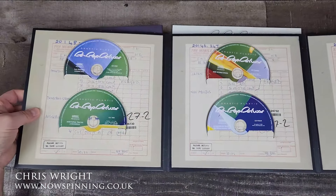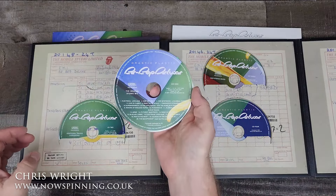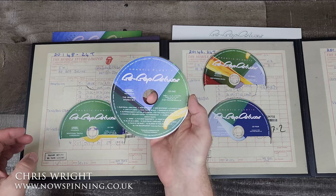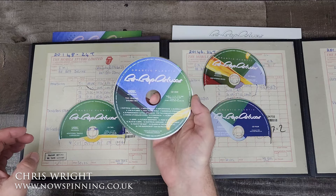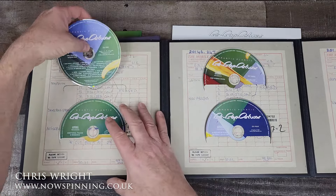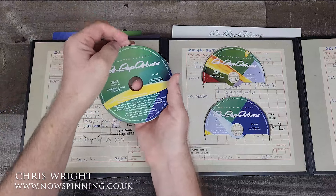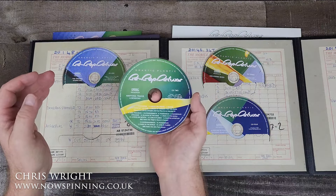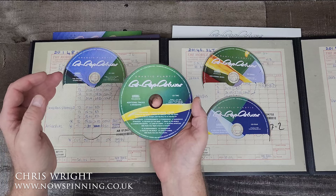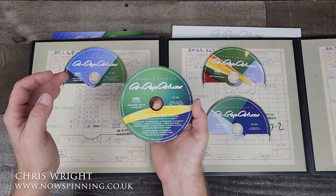Disc one has the original stereo mix of the album plus a range of bonus tracks, which are really worth a listen. There are good reasons why they weren't on the album, including the single Japan — they didn't really mix with the album material. On disc two, we have a range of additional tracks and sessions, a BBC Radio One Sight and Sound in Concert, and a John Peel session.